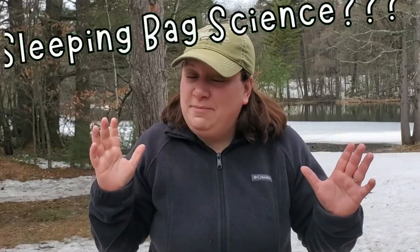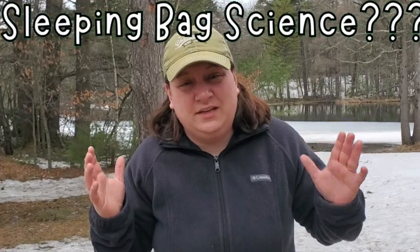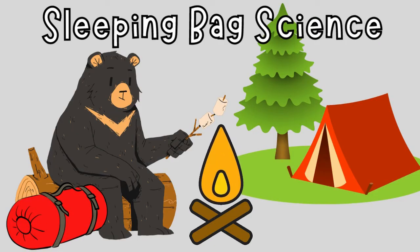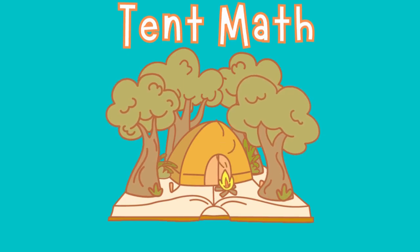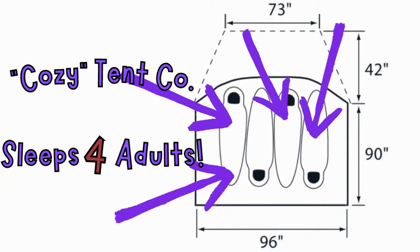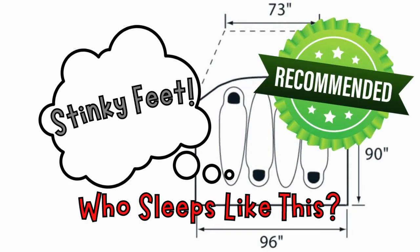This way, just in case the weatherman's wrong, you're not going to get cold. And let's be honest, sleeping bag science is kind of confusing — it's a lot like tent bags, whereby the manufacturers actively lie to the consumer so that when the consumer purchases the product, they feel like they're getting a really good deal. But the problem is it's just creating confusion, and all the big manufacturers do it.